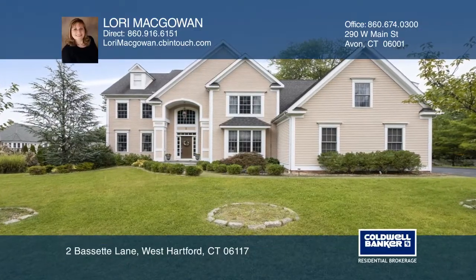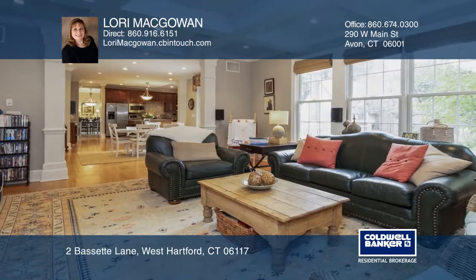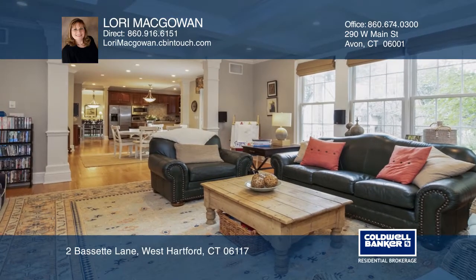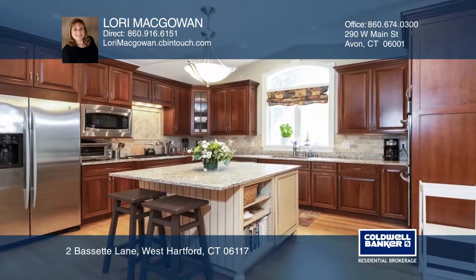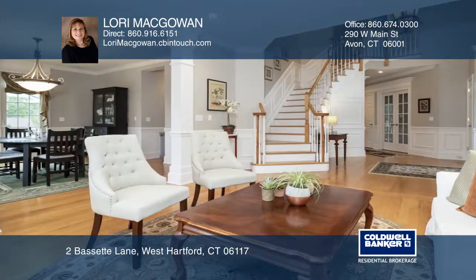Come see this beautiful colonial home on a small cul-de-sac. This dream home features an amazing floor plan with quality design, a chef's kitchen, a wet bar and a beverage bar.